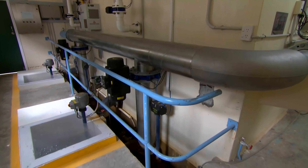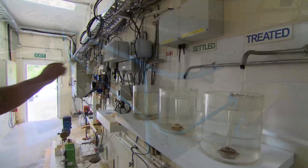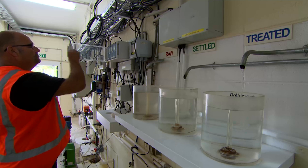Following that, we collect that cleaned water and we put it through a secondary process called filtration, and that removes even finer particles, producing compliant drinking water.